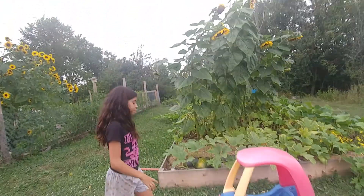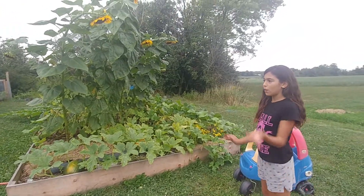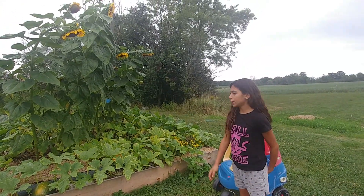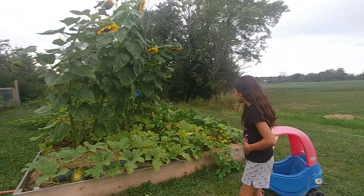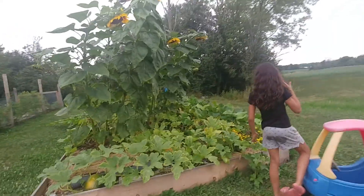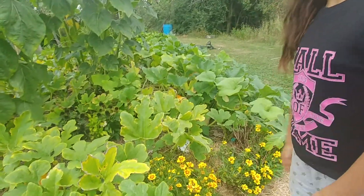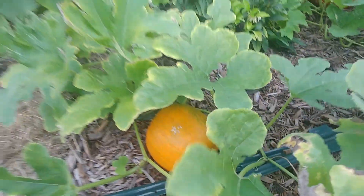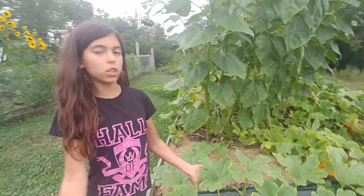This is a raised bed outside of our fenced veggie garden, so it's more open space. We have some wildflowers over here, and we have pumpkins. I didn't even know that pumpkins started off being green and turned orange — I thought they were just born orange. But we learn new things every day.